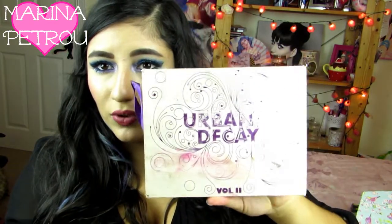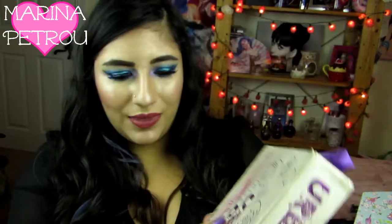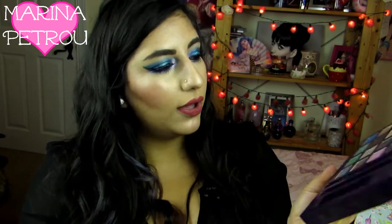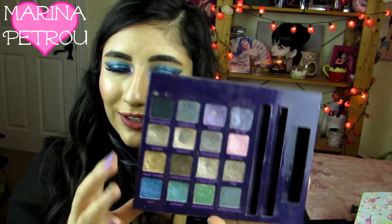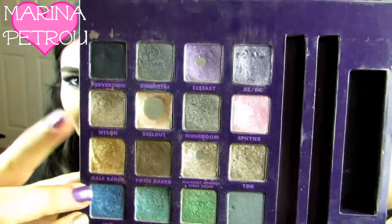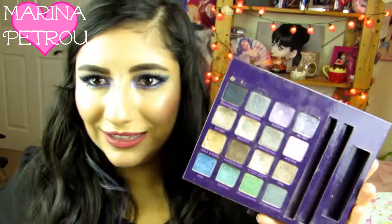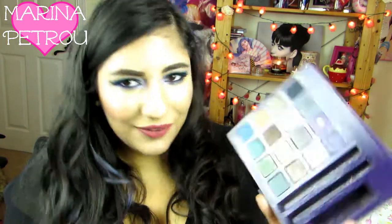The next eyeshadow palette I have is the Urban Decay Book of Shadows Volume 2. This is so old — this is probably one of my first ever eyeshadow palettes. I've had this for so long. Look at this beast. I just filmed the Eyeshadow Junkie Tag and I should have mentioned this but I kind of forgot about it. Look how well loved this is — I've hit pan on three of the shades, and a couple of others have been very well dug into as well. I love this and I could never part with it because it was one of my firsts.